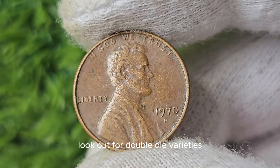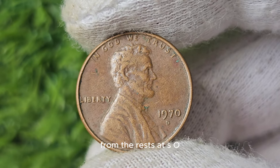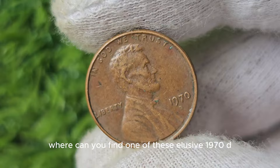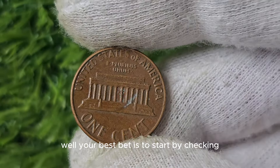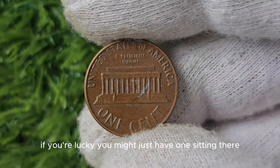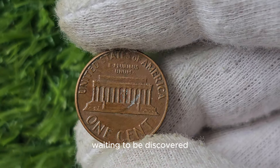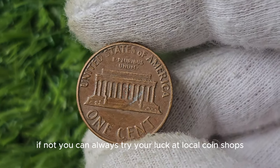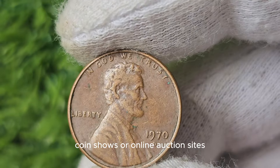Additionally, any mint errors or varieties can also increase the value of a 1970 D Mint Mark Penny. Look out for double-die varieties or any other anomalies that make your coin stand out. Your best bet to find one is to start by checking your own coin collection, and if not, you can try your luck at local coin shops, coin shows, or online auction sites. Remember to do your due diligence and make sure you're buying from a reputable seller.